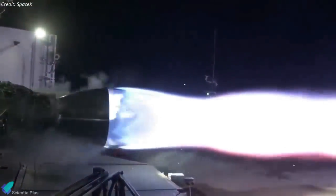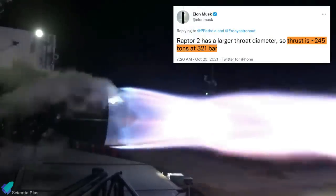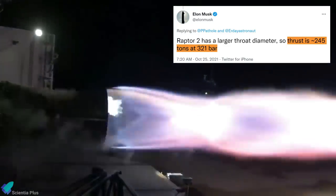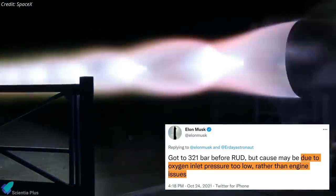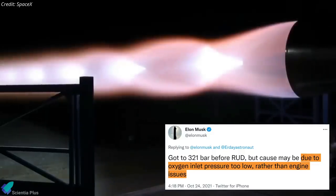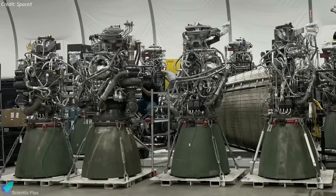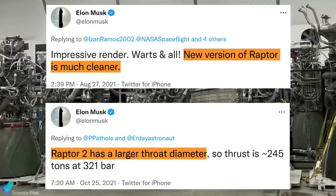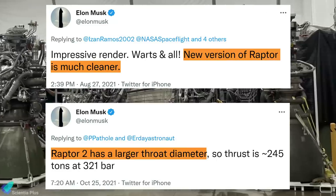Elon Musk has revealed that SpaceX recently conducted the first test of an upgraded Raptor engine. The Raptor version 2 prototype became the most powerful Raptor ever tested, gaining about 245 tons of thrust before destroying itself, reaching a chamber pressure of 321 bar before exploding. Musk says the anomaly was most likely due to low oxygen inlet pressure rather than engine issues. The key differences between Raptor v1 and v2 are much cleaner piping and wire harnesses and a larger combustion chamber throat, which allows greater thrust at a slight efficiency loss.